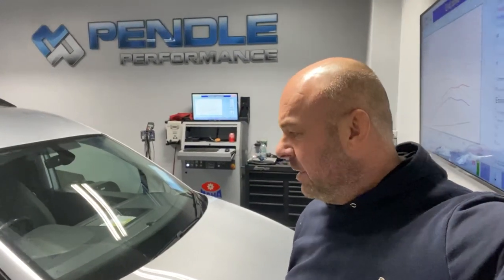Good morning, it's Martin at Peniformance. I've got a Volkswagen Caddy on the dyno — a Euro 6, 2 litre TDI — this being the 105 brake horsepower version.